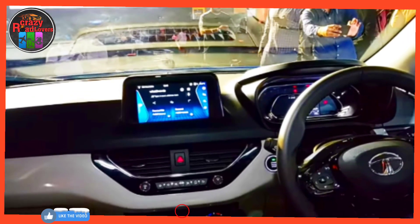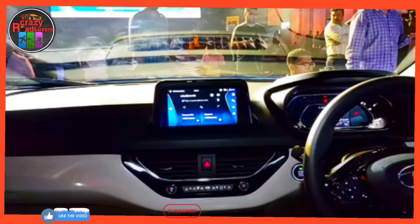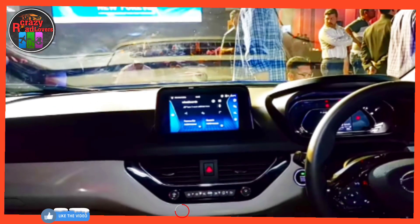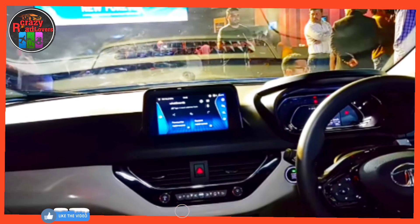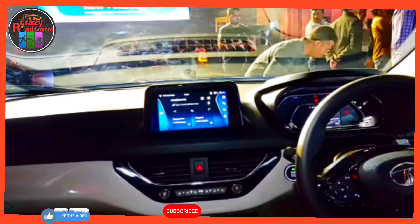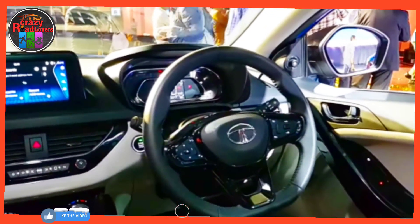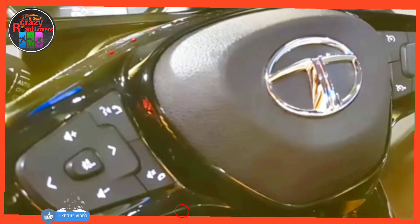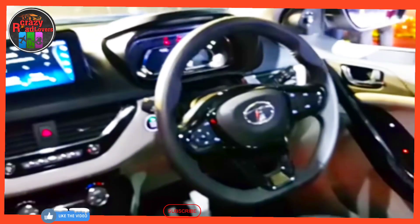Advantage 1 — powerful petrol and diesel engine options: the 1.2L turbo petrol engine produces 120 PS at 5,500 rpm and 170 Newton meters of torque between 1,750 and 4,000 rpm. The 1.5L turbo diesel engine produces 110 PS at 4,000 rpm and 260 Newton meters of torque between 1,500 and 2,750 rpm.